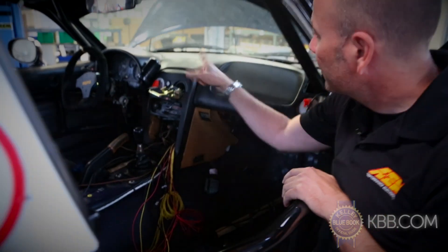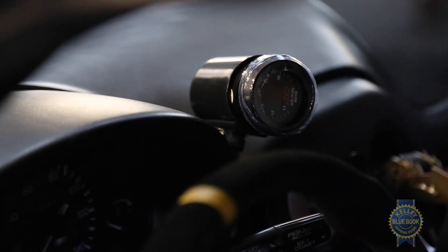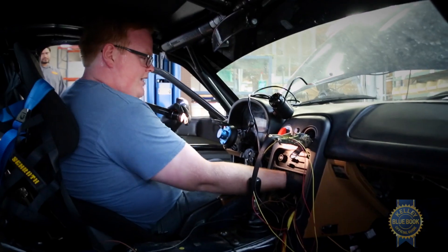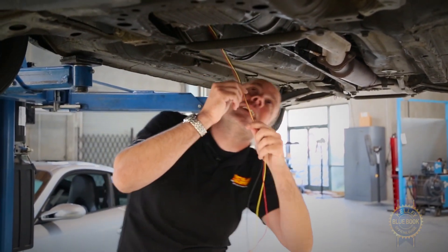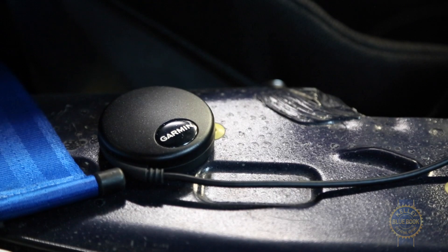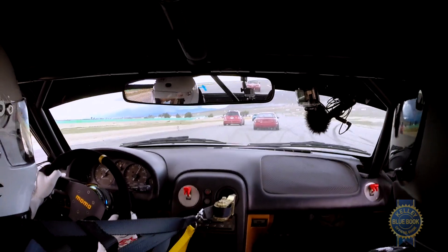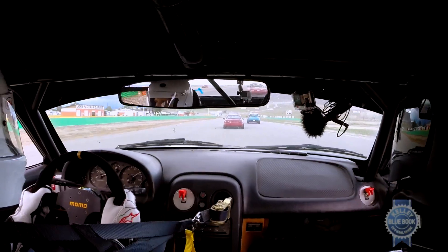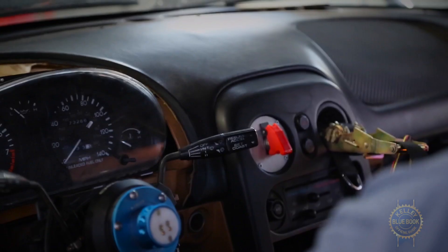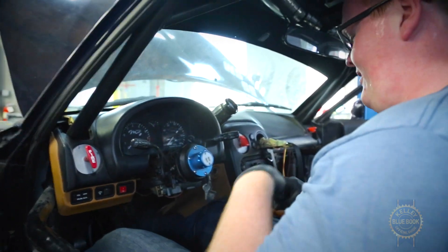We've also fitted a wideband O2 sensor gauge and are running that through the trans tunnel. What we're trying to do here with the Miata is give you some useful information while you're at the track. By adding the GPS sensor, for instance, we'll be able to do track mapping in the data, as well as get vehicle speed off of GPS as well. The AQ1 is going to be powered by the ignition switch, and you will have the ability to start and stop the log by the switch we installed on the other side.